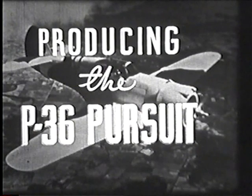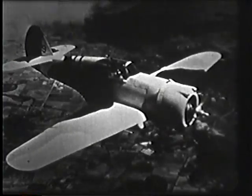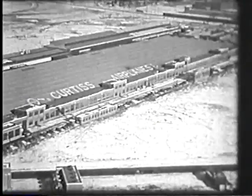Producing the P-36 pursuit for the Air Corps of the United States Army. Typical among the manufacturing sources of Air Corps procurement is the factory of the British Airplane Division at Buffalo, New York. Here in modern buildings, over 4,000 skilled workmen utilize 700,000 square feet of floor area to exclusively manufacture military aircraft. Factories such as this form the basis for industry which may be turned to increase production of modern aircraft should the need arise.